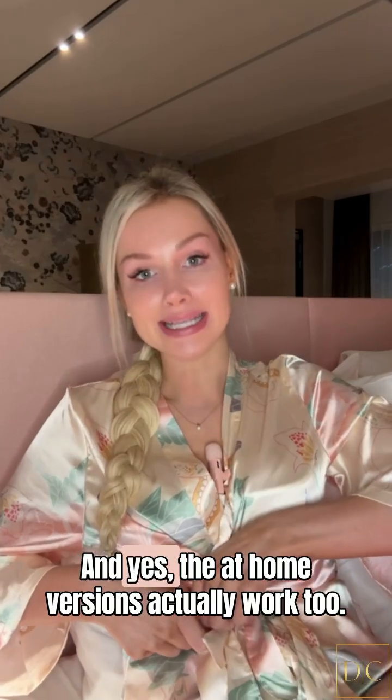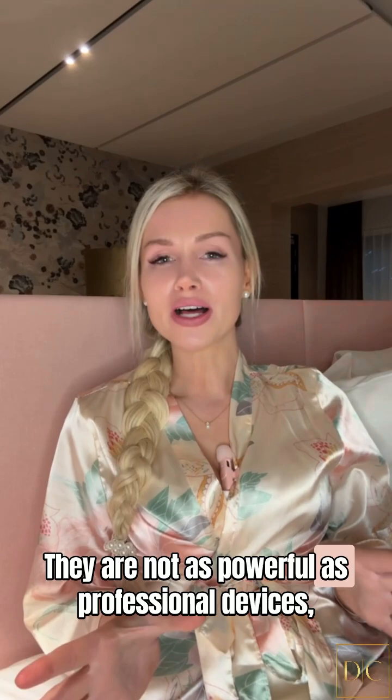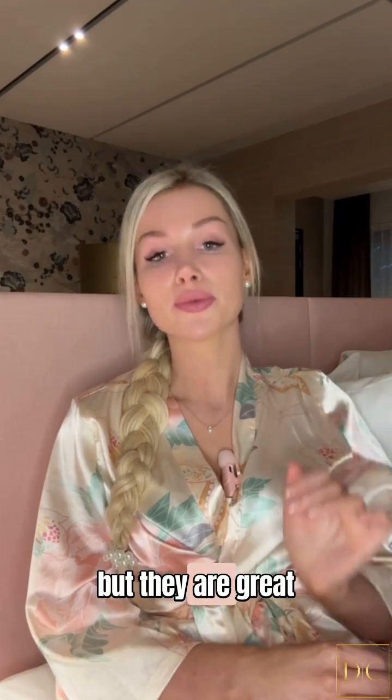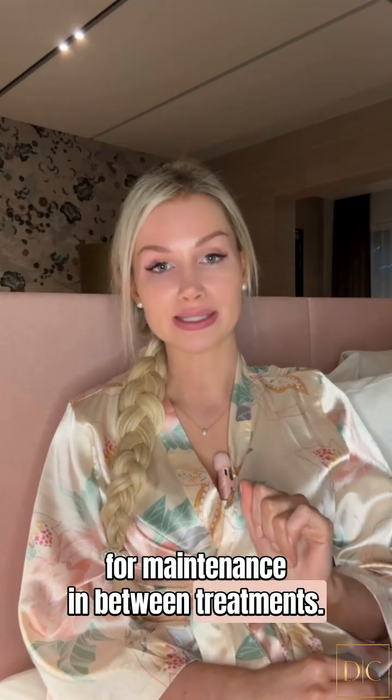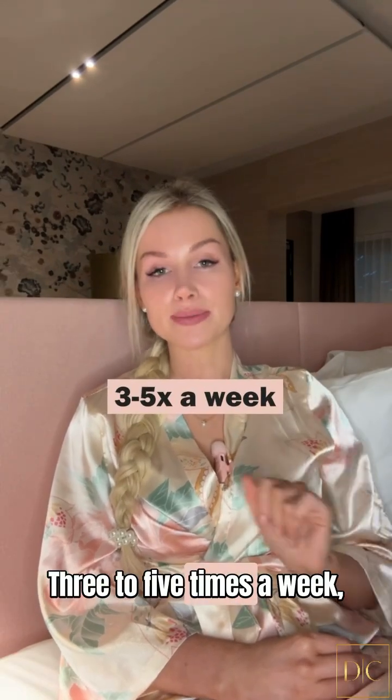Doctors have been using this in clinical settings for years. The at-home versions actually work too — they are not as powerful as professional devices, but they are great for maintenance in between treatments. The most important thing is consistency: three to five times a week.